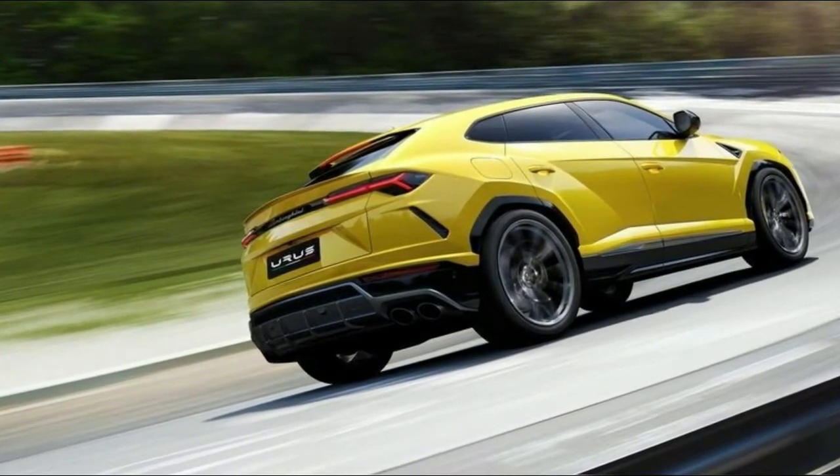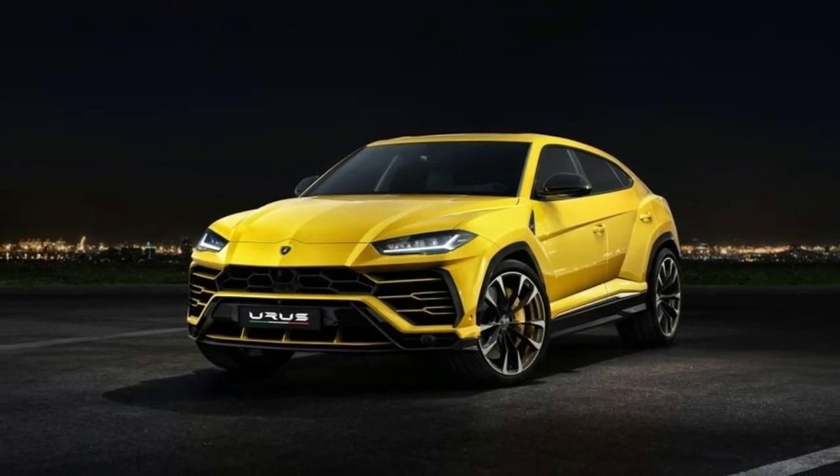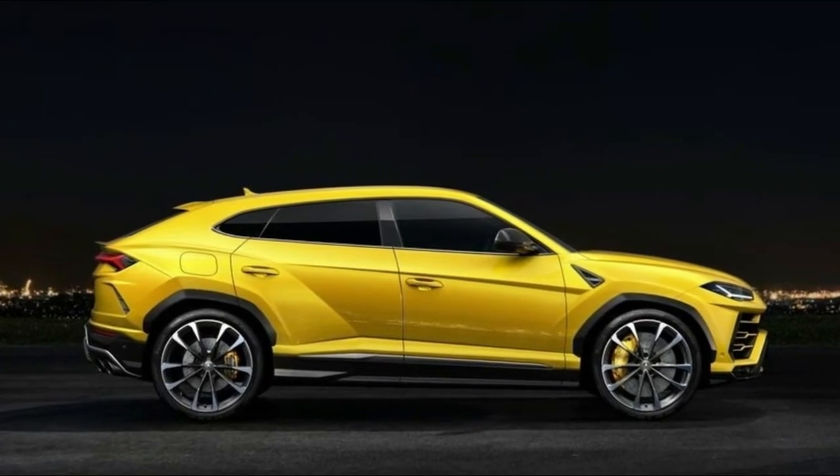That same signature aggression carries over to under the hood as well. Also check out: Lamborghini Insider says Urus Hybrid is necessary, and Urus vs Grand Cherokee Trackhawk — closer than you think.